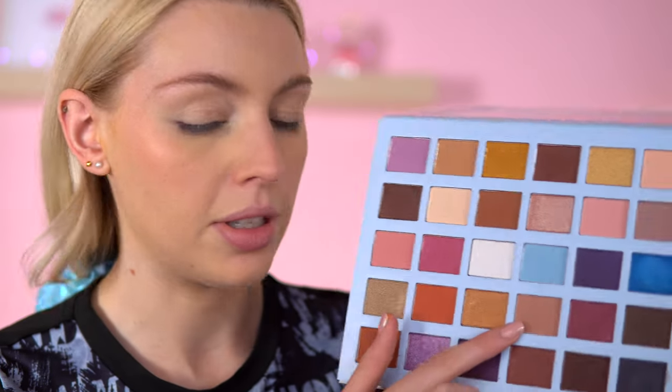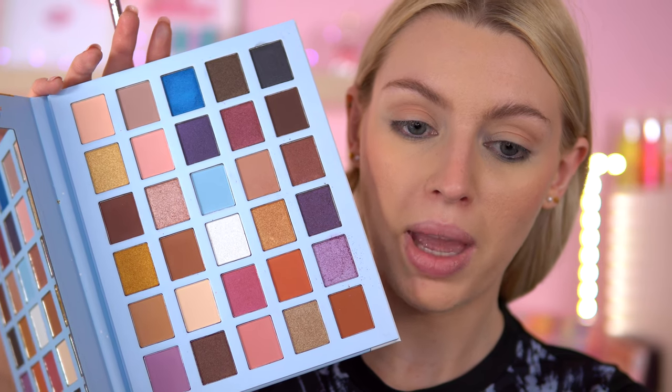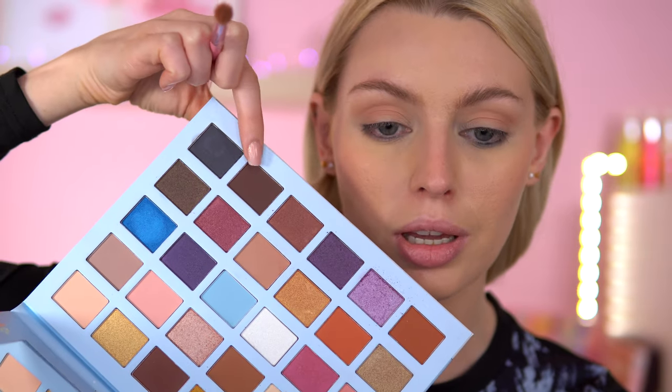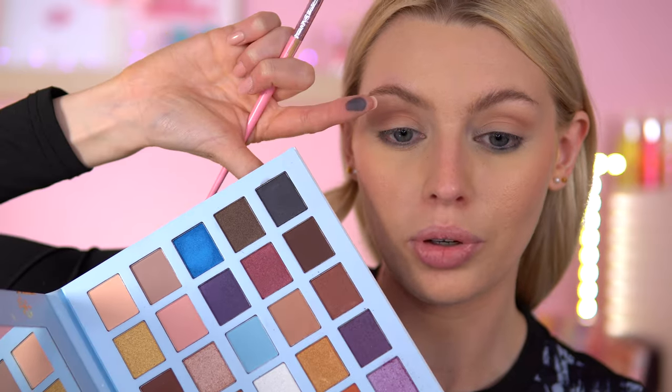This palette is giving me winter dark fantasy vibes. I'm going to predominantly use the blue, purple, and black shades, but first I'll transition with a taupey shade in the crease. Just running that through the crease - it's a cool-tone beige colour. There's a good mix of mattes and shimmers. It's a neutral palette with pops of pink and purple and a couple of blues - very wintry. Now I'm going in with a very dark chocolate brown to build depth.